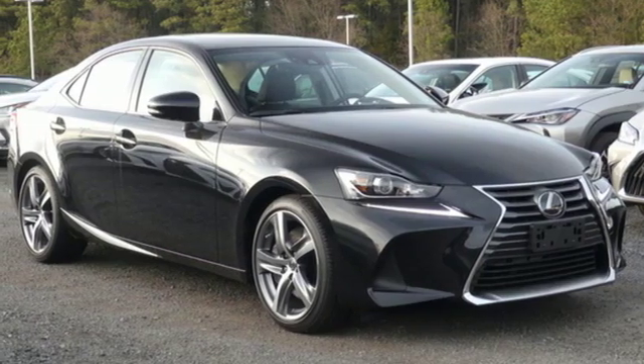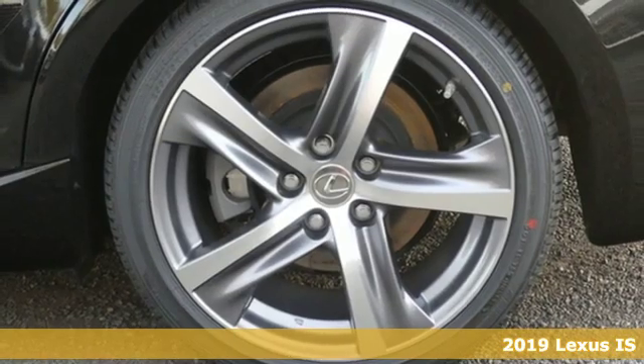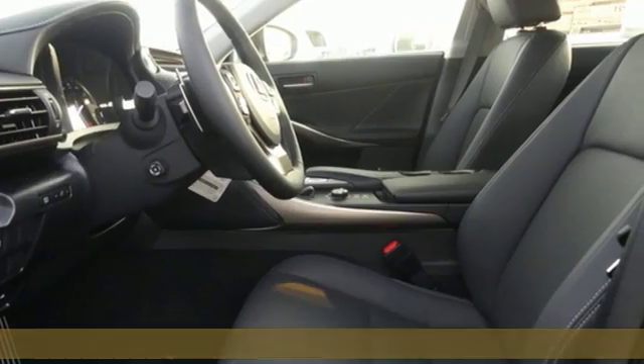Here's a new 2019 Lexus IS. For those who refuse to follow, choose your fast lane and feel the visceral connection between you and the road at the head of the pack.